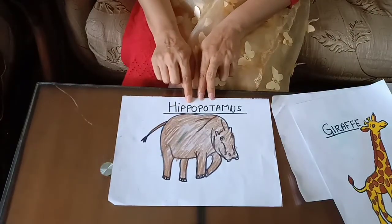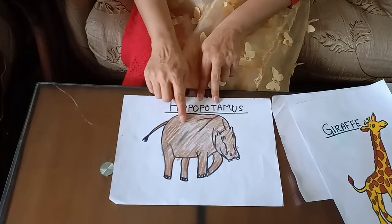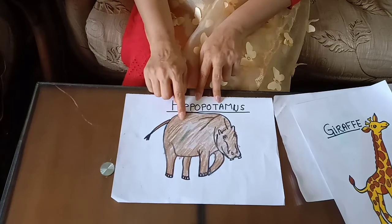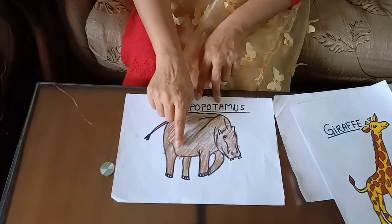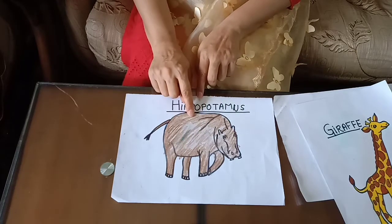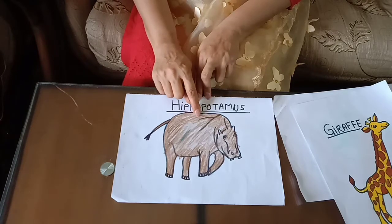Hippopotamus. It has very heavy body. It has four legs. One tail. It is found in jungle and water. It also eats leaves and plants.